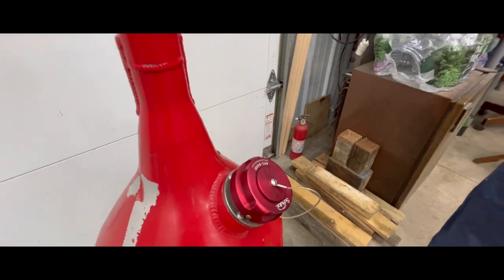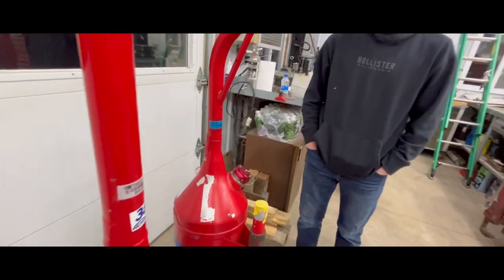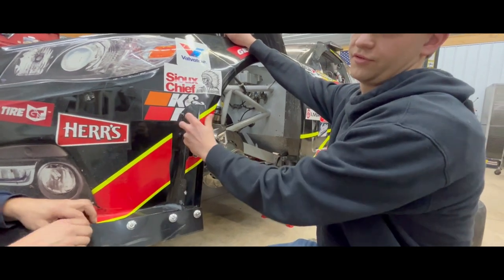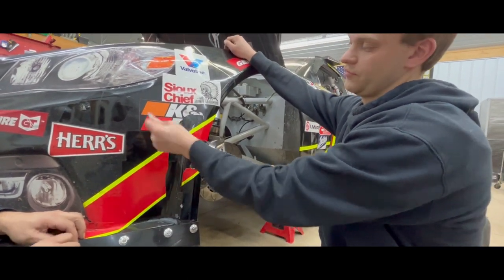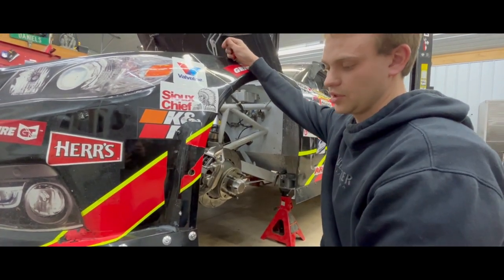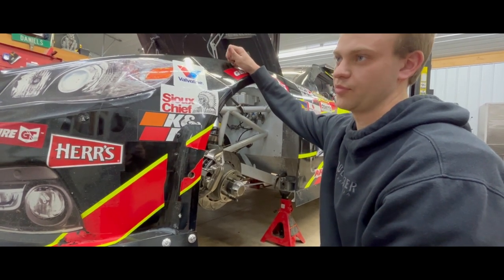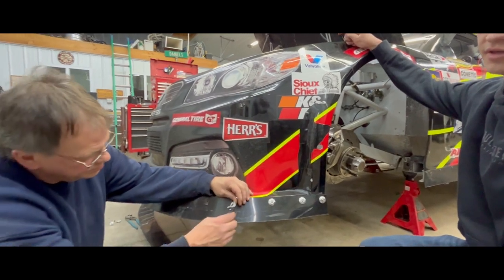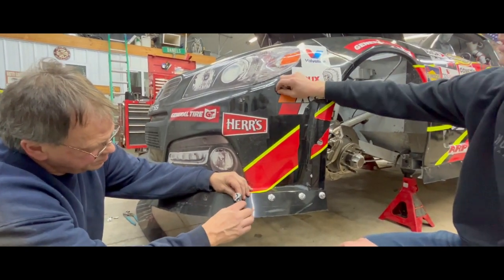We'll probably put two full ones of these on at the 40-lap break. Qualifying is on Thursday or Friday, from about 2 to 4. We have a practice session on Thursday — that's it. So it's a good qualifying setup.